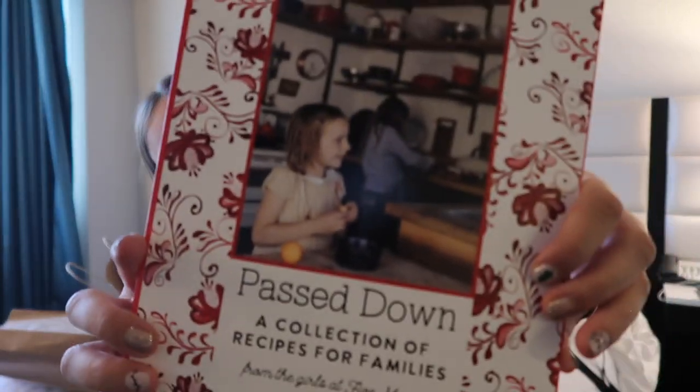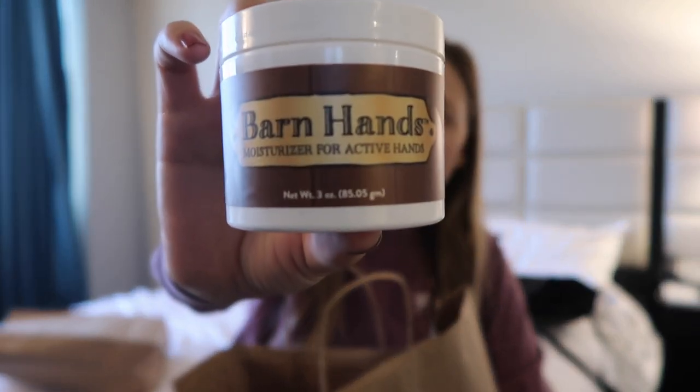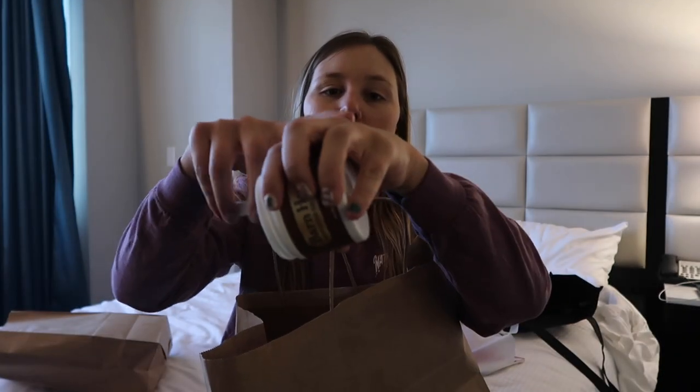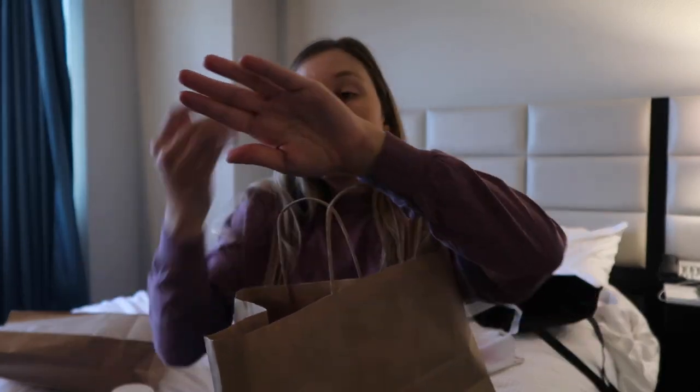And then the Passed Down Collection — a book of recipes for families — which will be for my cousin. You'll see this one in everyone's. But the girls and I all got this Barn Hands cream, which is really smooth and good. It was also buy two get one free, so it worked out perfectly for us.